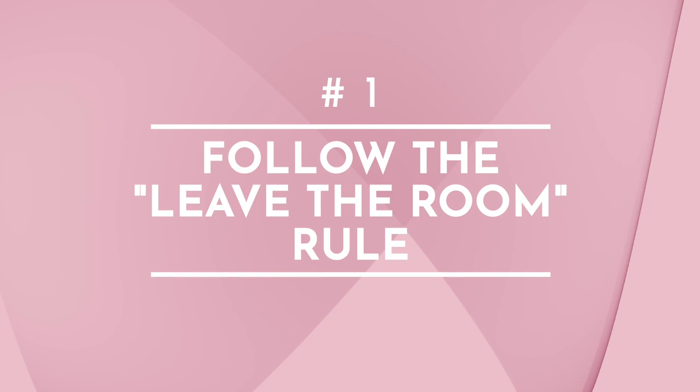Number one: always, always follow the leave the room rule. The leave the room rule is — if you're leaving the room, there's probably something in that room that belongs in the room you're going to, and you should take it with you. So whenever I'm in my home office, if there's an empty coffee cup in here and I'm about to head to the kitchen, I'm probably gonna take that empty coffee cup to the kitchen.